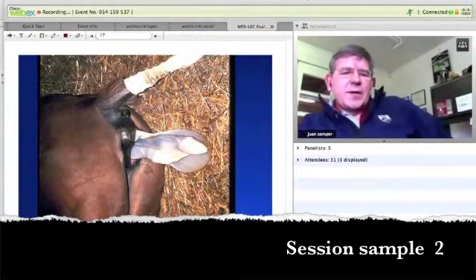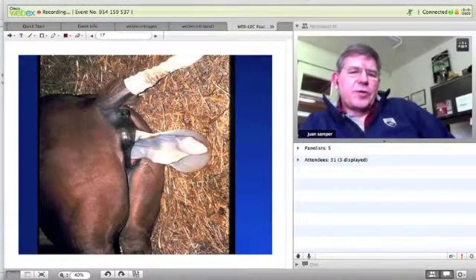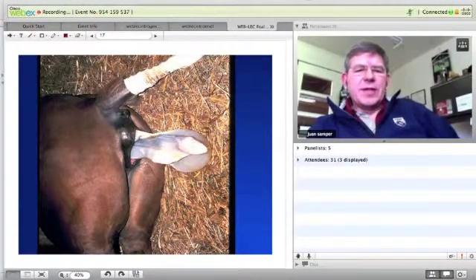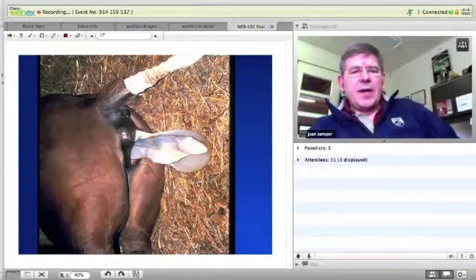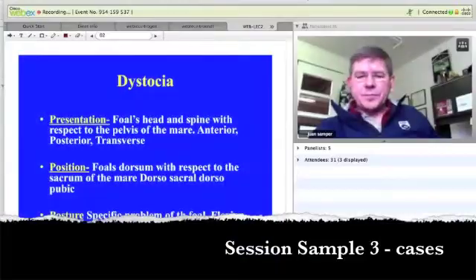Once that ambience comes out, then the mare, most of the time, in a normal, quiet, experienced mare, she will go down, lay down, and start pushing. And you'll see two feet coming out most of the time, one is ahead of the other one. And the reason for that is that the mare or the foal needs to navigate down through those parts.